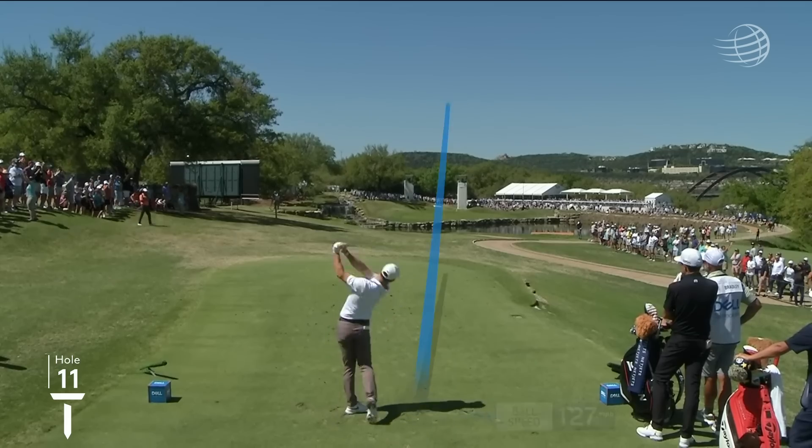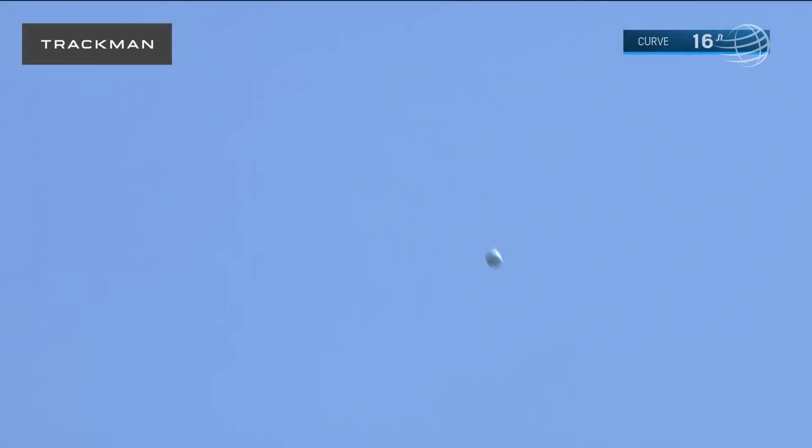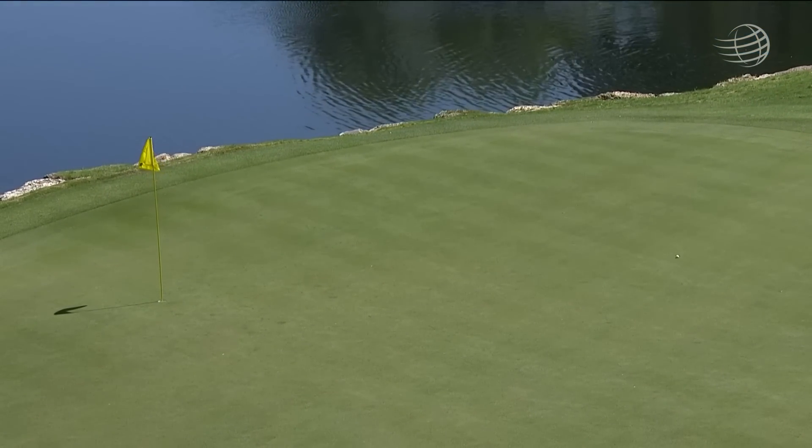Three up. Yeah, this is a smart line here. Hit a draw away from the hole. If it goes farther, it kicks dead to the right now. That's a great shot right there.